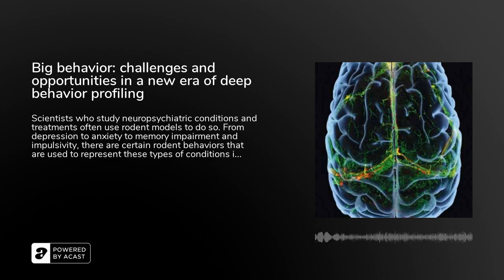This is the podcast for the journal Neuropsychopharmacology. To read the articles discussed in the podcast, go to www.nature.com/NPP. I'm Cynthia Graber.